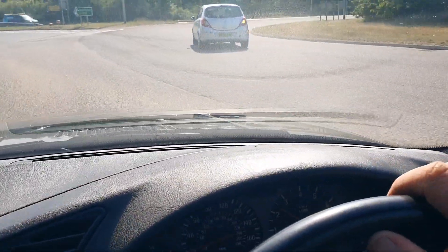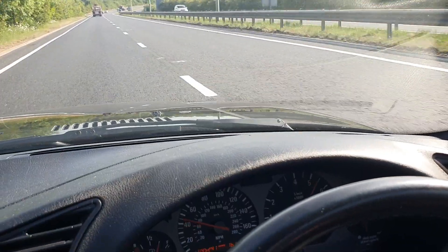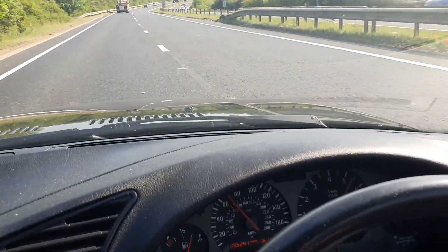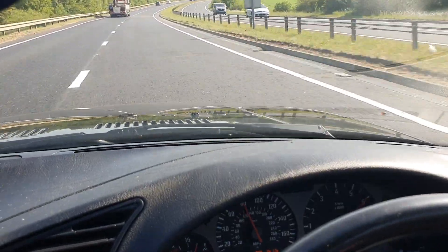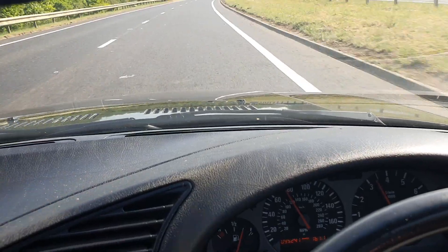We'll just move off here in second — make sure we've got some space. 3,000 revs and then... Lovely. That's past 80. I think that's enough. Gives you an idea of how lovely this car is to drive.